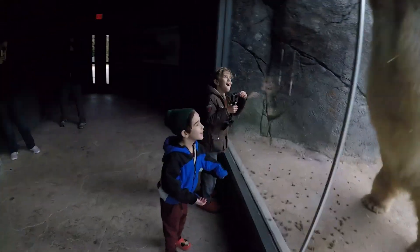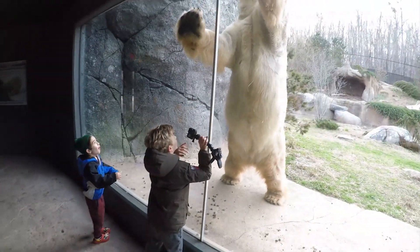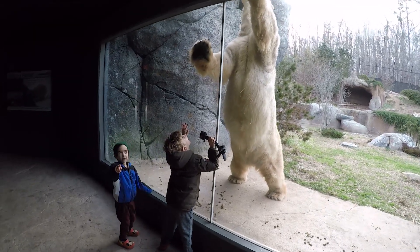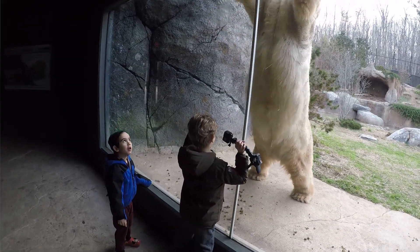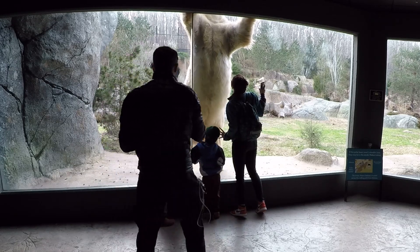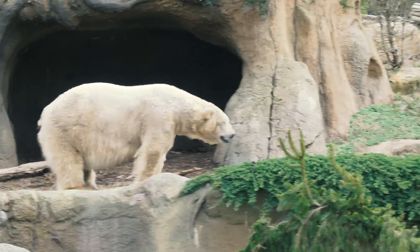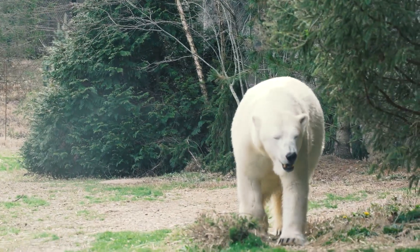Look how big he is — it's like 12 feet! He's bigger than all of you. Males are typically about twice the size of the female. Our male right now is a little over 1,200 pounds, and the difference is quite evident — here's the male, and here is the female.